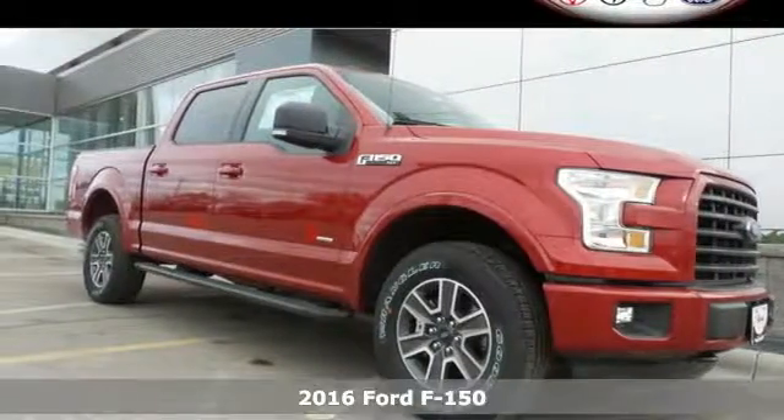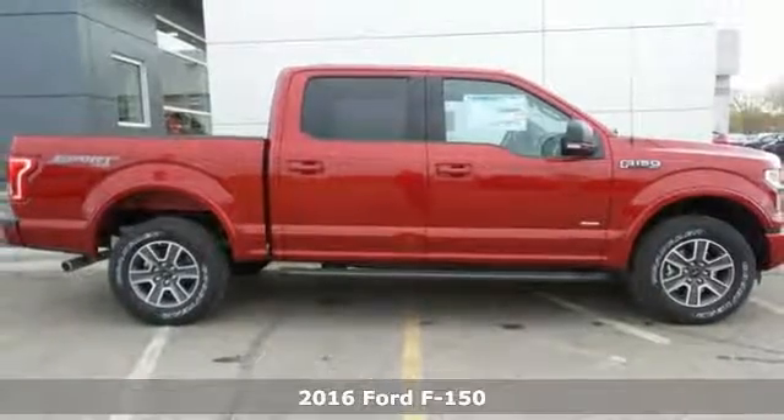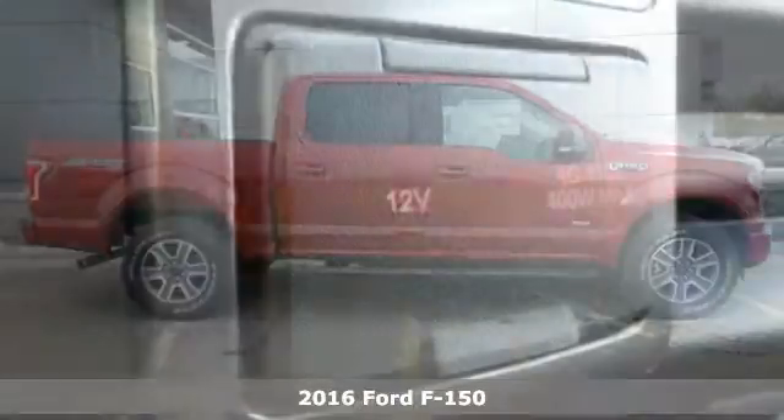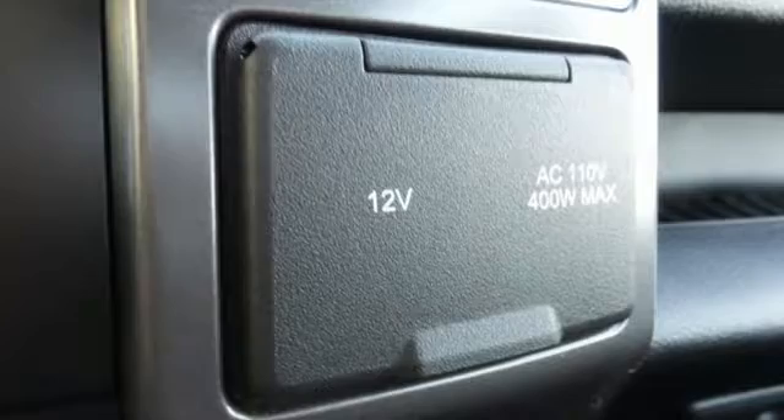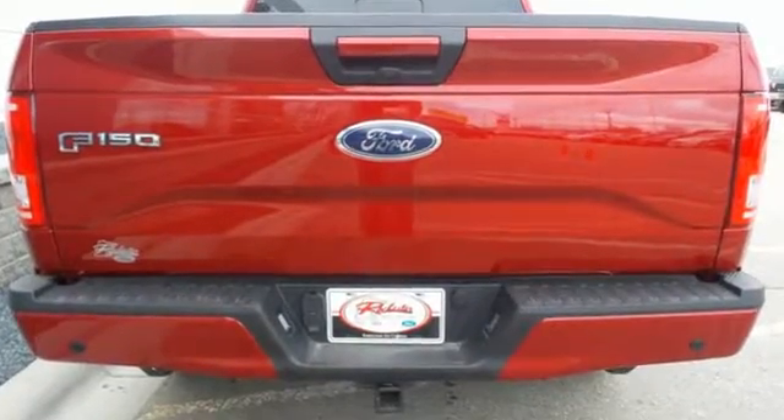It's a 2016 Ford F-150. Put this truck to the test. It's built lighter, yet stronger, with a no-rust, military-grade, high-strength aluminum alloy. The ride, handling, and braking will amaze you, allowing you to work more effectively.